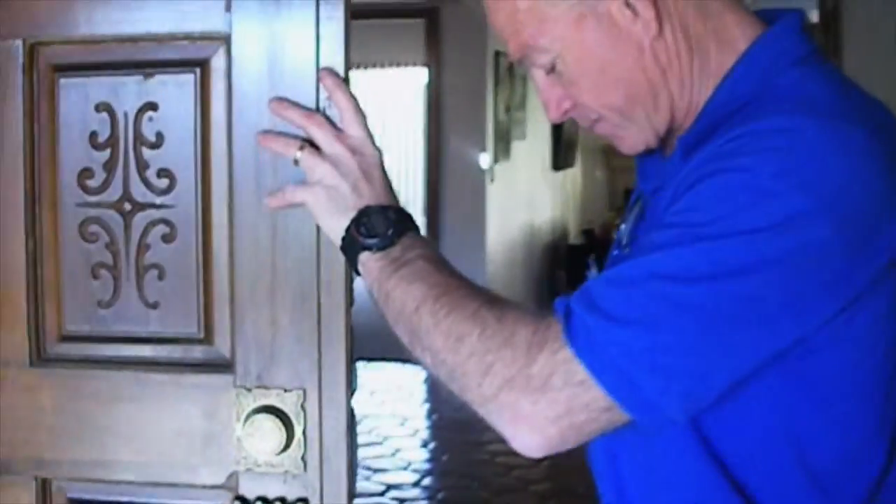We're going to close it up, make sure the latch works. And then we're going to make sure that the door actually closes and latches.